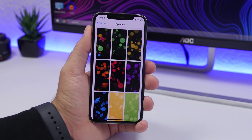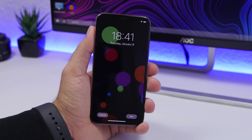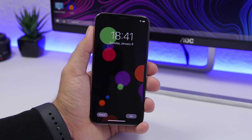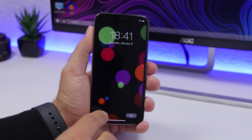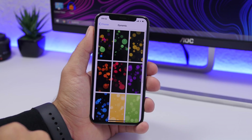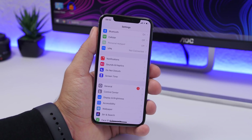A big no-no is using dynamic wallpapers on your device. A dynamic background constantly moves on screen and consumes a ton of battery. You can see iOS 13 still has the old ones plus a few new ones, but they all drain battery significantly — so I don't suggest using them.